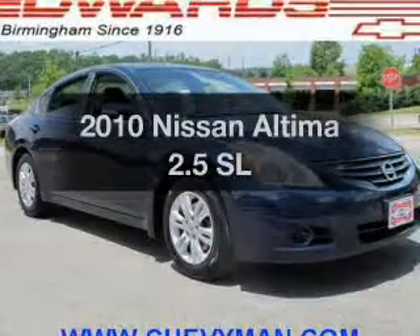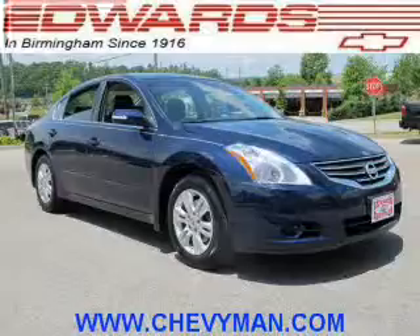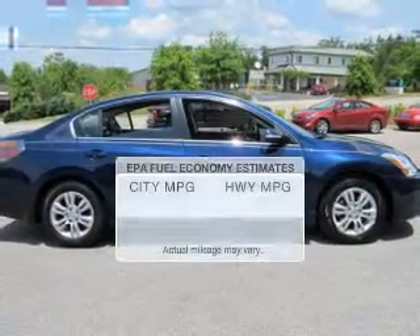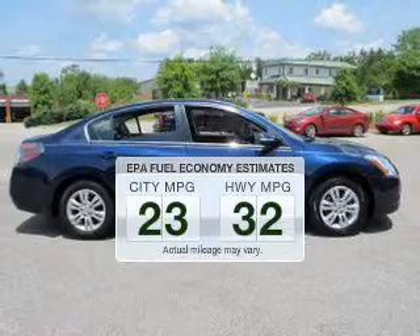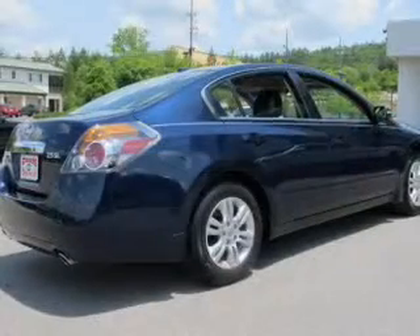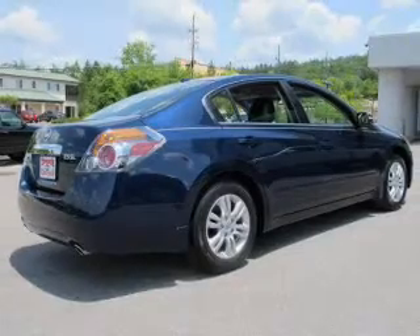Check out this 2010 Nissan Altima. If you're looking for an automobile with great attributes, look no further. In the city or on the highway, you'll spend less time at the pump with this fuel-efficient vehicle. The powertrain includes front-wheel drive with an efficient four-cylinder engine driven by an automatic transmission.